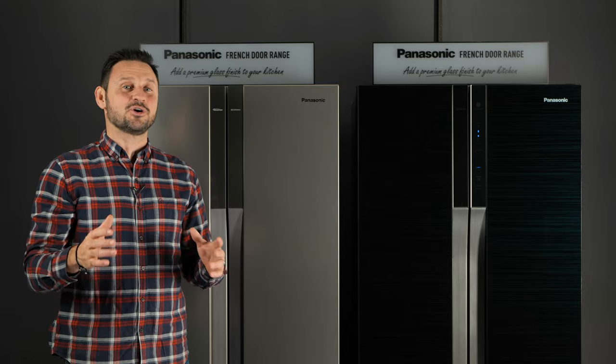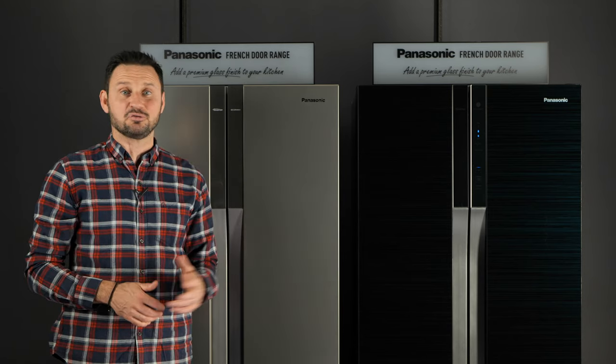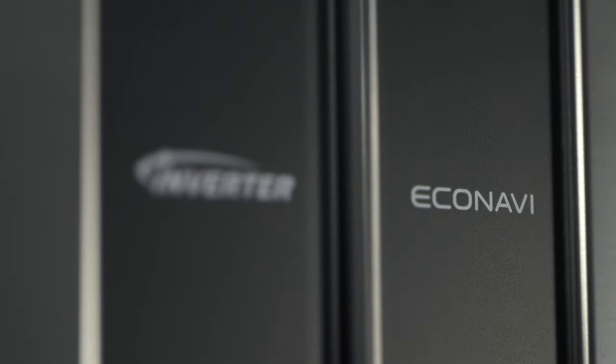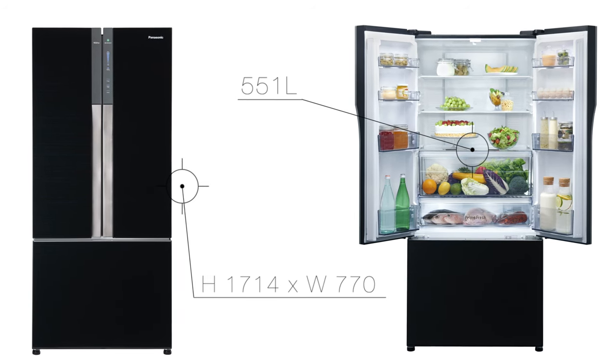Panasonic is continuing its strong 60-year heritage in fridges with the release of two brand new French door models. These premium fridges feature modern stylish designs and smart energy-saving technologies, as well as one of the largest storage capacities for any French door of this size.